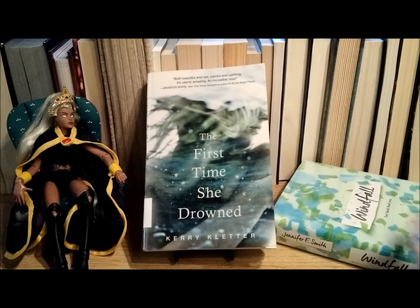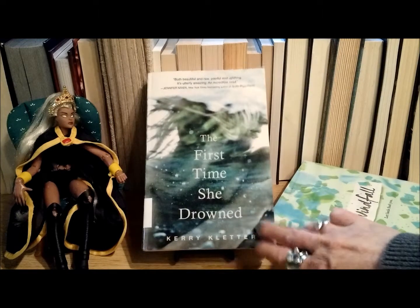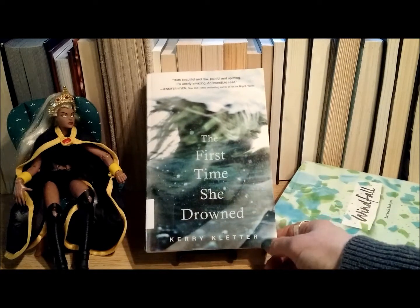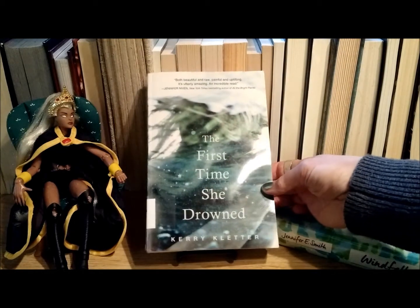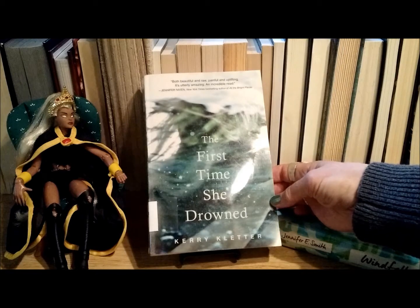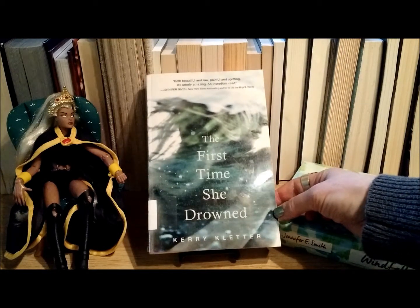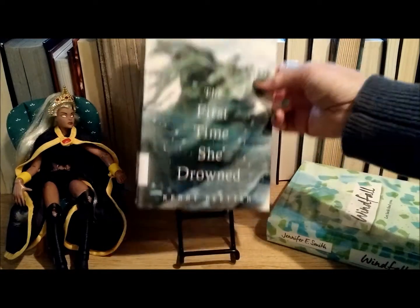These are the two I got from the young adult new section. The first one is 'The First Time She Drowned' by Carrie Kettler. It is 352 pages, it came out March 15th, 2016. Right now on Goodreads it has 692 reviews and a 3.98 star rating.